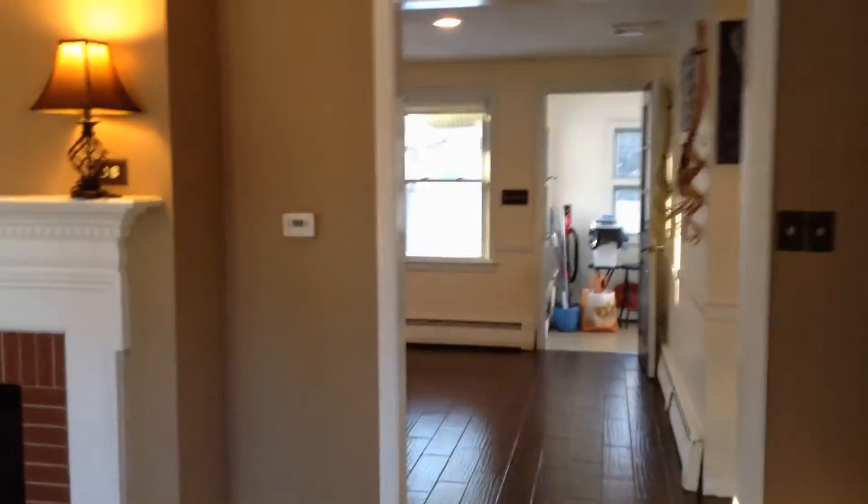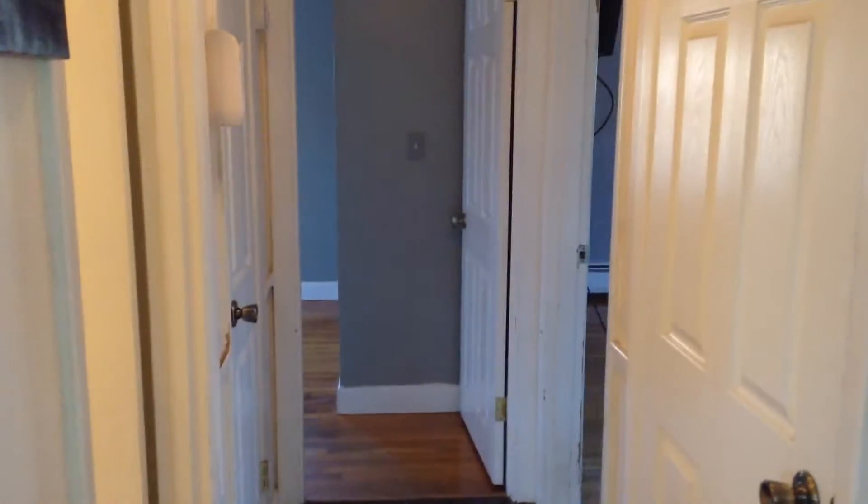As a tenant with Nexus Property Management, you enjoy the benefit of paying your rent online as well as filing maintenance requests online and chatting live with our staff 24-7.